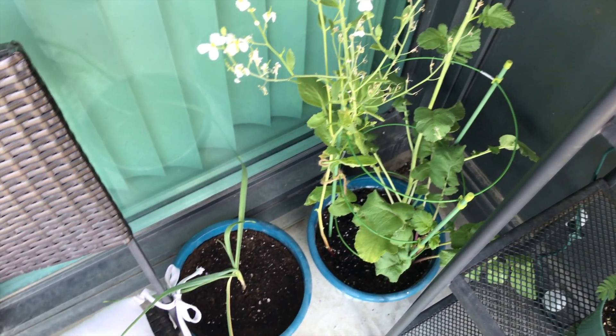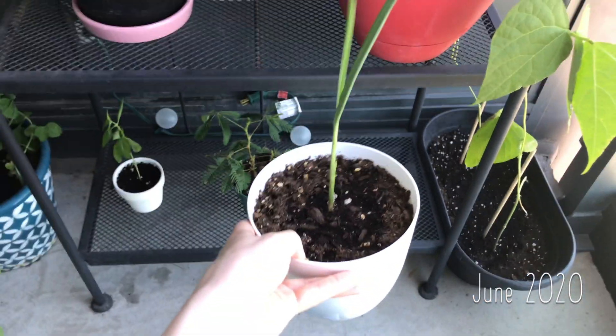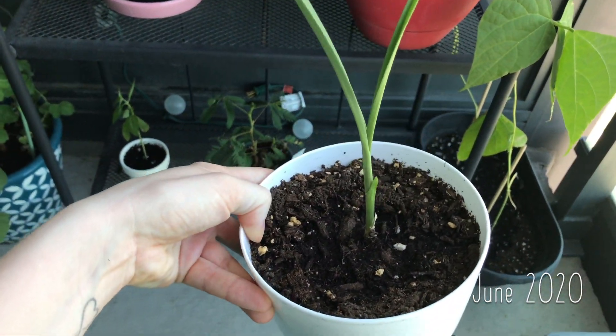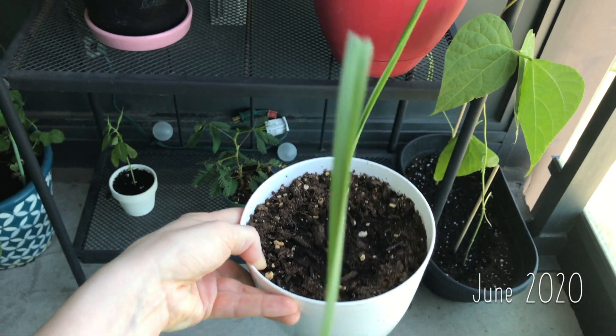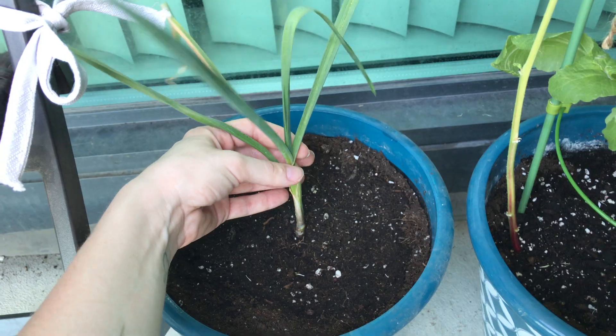Beside the rat tail radishes, we have some — just kidding, it's the garlic. I've moved the garlic out of its old pot because it was way too small and garlic needs a lot of space for its roots to spread out. This pot might also be too small for it, but it's the biggest one I've got, so I guess we'll just see what happens.